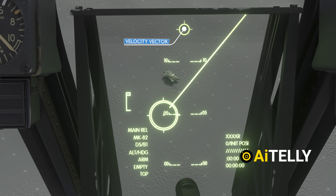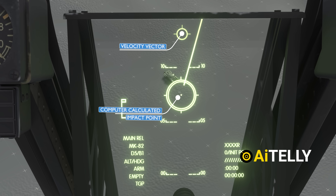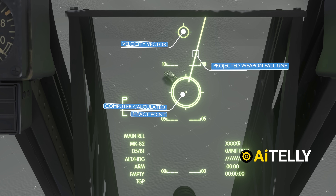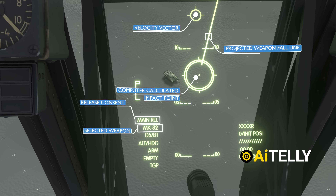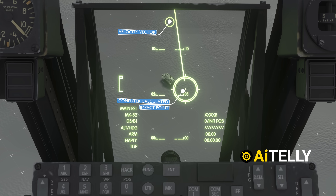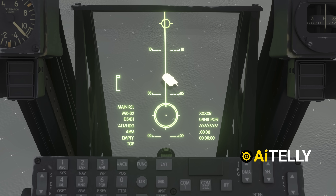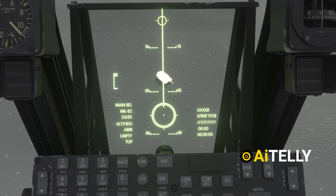The velocity vector indicates the direction the aircraft is currently moving. Just below it is the computer-calculated impact point. The large line extending outward represents the projected weapon fall line. You can also see the weapon selection symbology and the selected weapon — in this case, the Mark 82 bomb. To ensure accuracy, align the computer-calculated impact point with the velocity vector while making sure the projected weapon fall line aligns with the target.